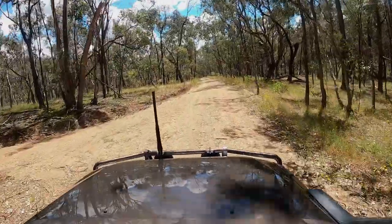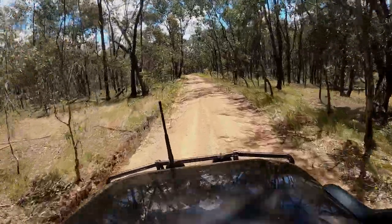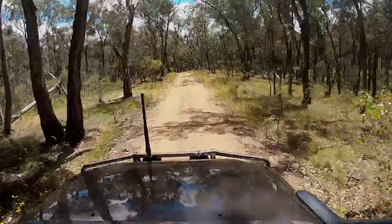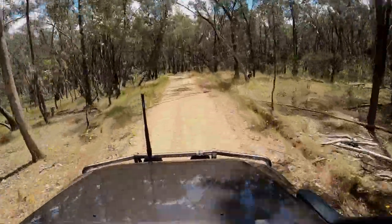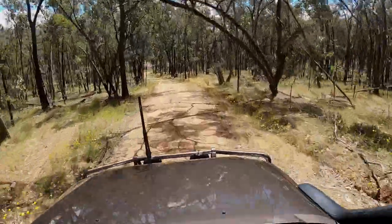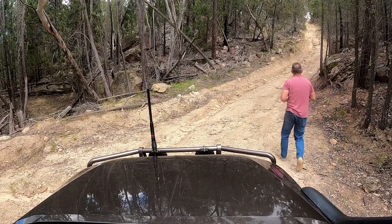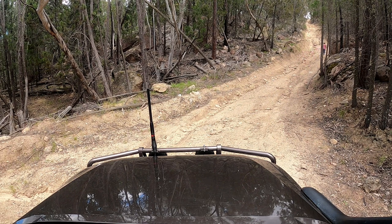As you can see, in this section of the Chiltern Mount Pilot National Park the tracks are pretty easy going — nice wide gravel tracks, pretty much two-wheel drive. In fact I think I am in two-wheel drive for this first section. We then headed out down the bitumen for a couple of k's down to the El Dorado State Forest.